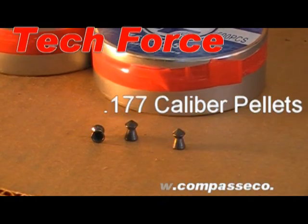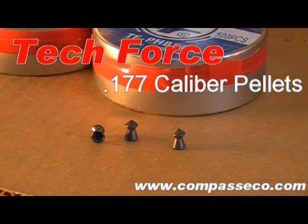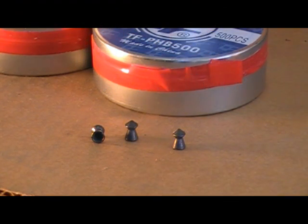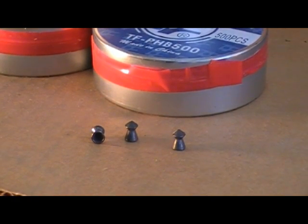Welcome to the TechForce Airgun Guru Show, and today we're going to talk about pellets — specifically 177 caliber pellets, or if you're into millimeters, 4.5 millimeter pellets.